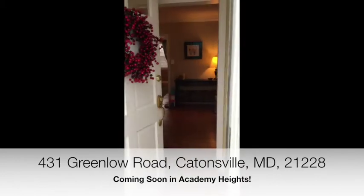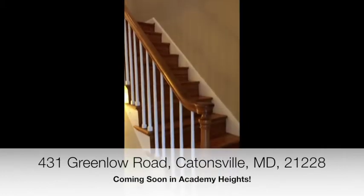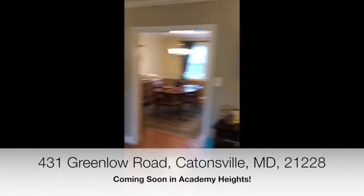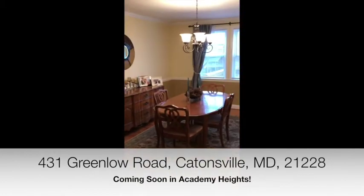This classic Academy Heights townhouse has three beds upstairs as well as a fully renovated bath and original gleaming hardwood floors throughout, including the first floor living and dining area and second floor.